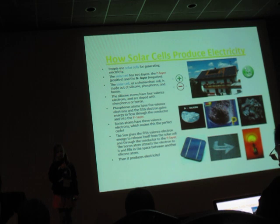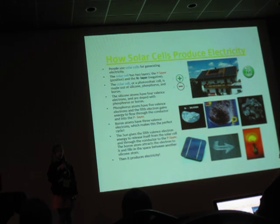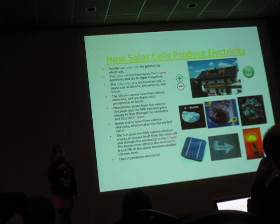The phosphorus atoms have five valence electrons, and the fifth electron gains energy to flow through the conductor and into the P layer. The boron atom has three valence electrons, which makes this the perfect cycle. The boron atom attracts the electron towards it and fills in the space between another silicon atom, and this way it produces electricity.